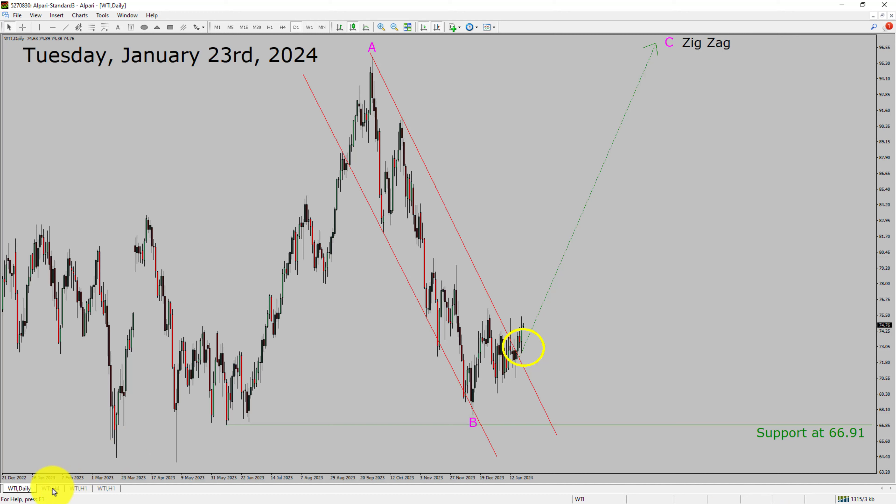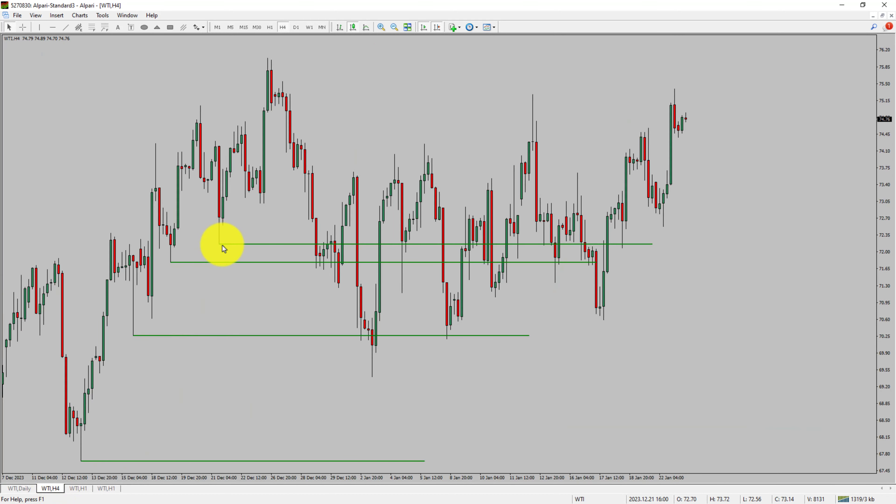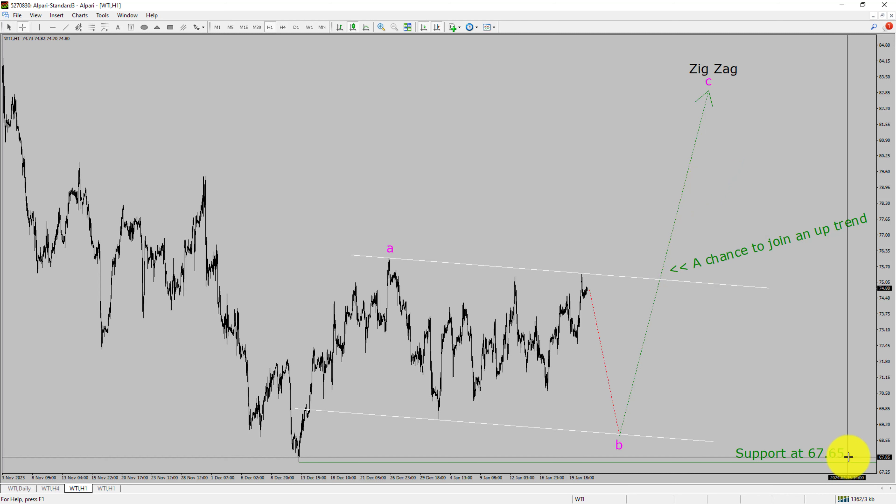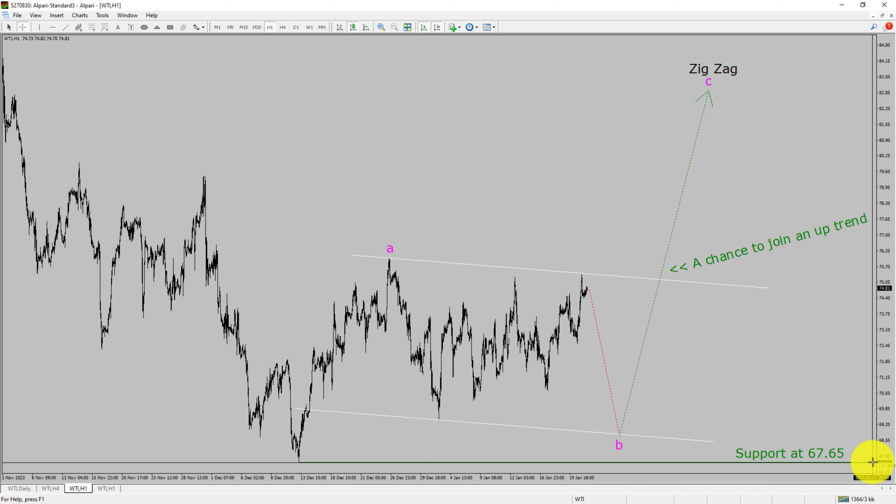Next, let us take a look at the 4-hour timeframe. Price action manages to break below the most recent swing lows. To me, crude oil trend looks sideways in the 4-hour timeframe. Next, let us take a look at the 1-hour timeframe. The trend is up in the 1-hour chart. Intraday support is present at 67.65 price level. Price action is most likely going to drop to print bearish wave B pullback. After that, I expect bullish wave C, an exact corrective pattern, which offers a chance to join the uptrend in crude oil. A decisive bearish break below 67.65 support level is going to end the uptrend in the 1-hour chart of WTI crude oil.